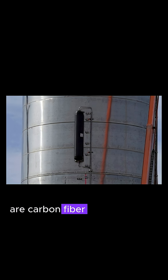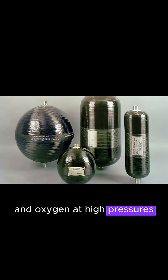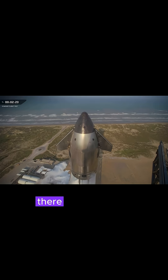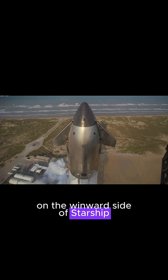COPVs are carbon fiber wrapped tanks that can hold various gases such as nitrogen, helium, and oxygen at high pressures, and are much lighter than steel tanks of similar size. There are several COPVs on the wall of the payload bay on the windward side of Starship.